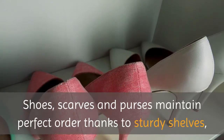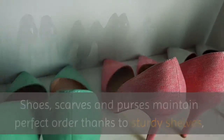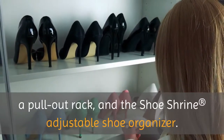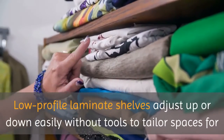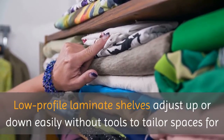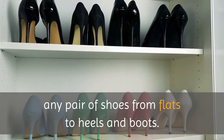Custom Closet NYC: shoes, scarves, and purses maintain perfect order thanks to sturdy shelves, a pull-out rack, and the Shoe Shrine Adjustable Shoe Organizer. Low-profile laminate shelves adjust up or down easily without tools to tailor spaces for any pair of shoes, from flats to heels and boots.